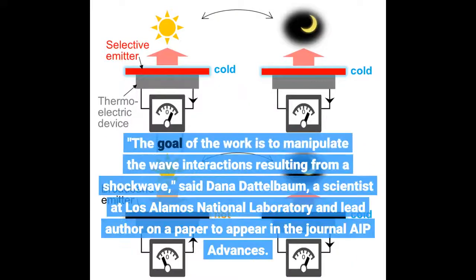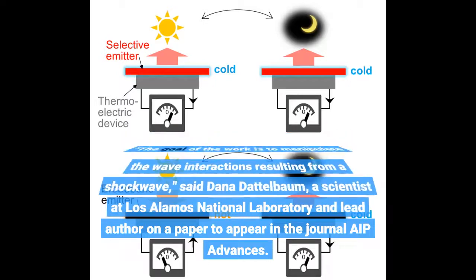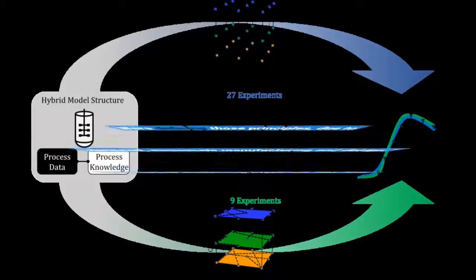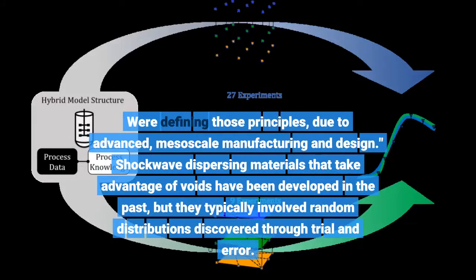The goal of the work is to manipulate the wave interactions resulting from a shockwave, said Dana Dattelbaum, a scientist at Los Alamos National Laboratory and lead author on a paper to appear in the journal AIP Advances. The guiding principles for how to do so have not been well defined, certainly lesser compared to mechanical deformation of additively manufactured materials. We're defining those principles, due to advanced mesoscale manufacturing and design.